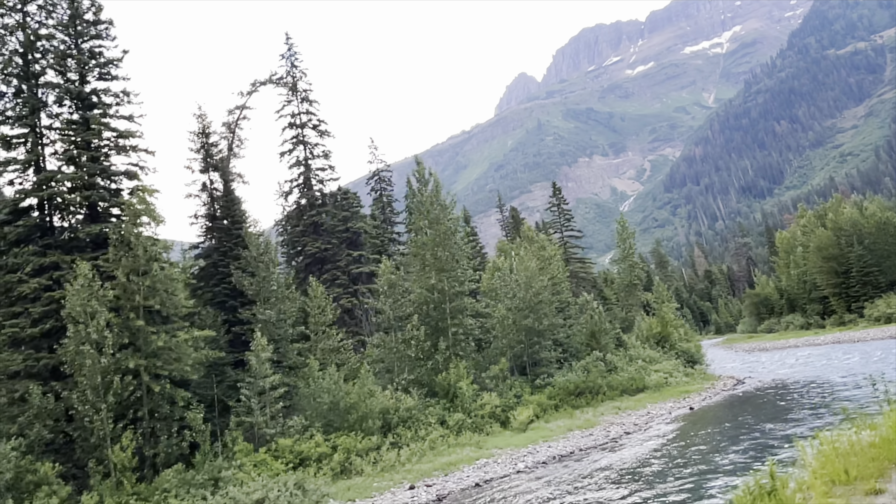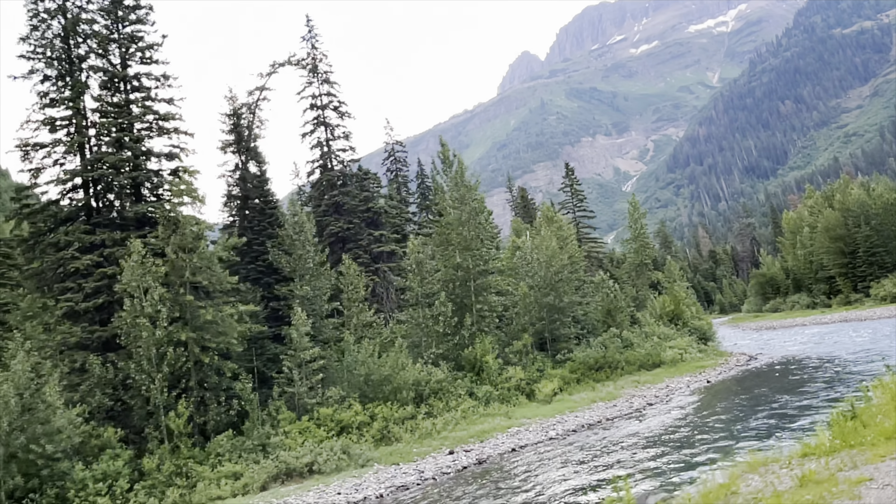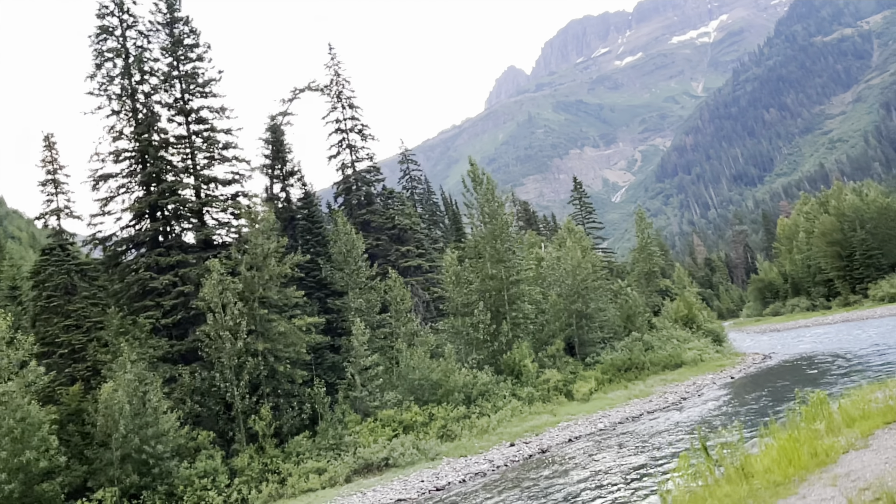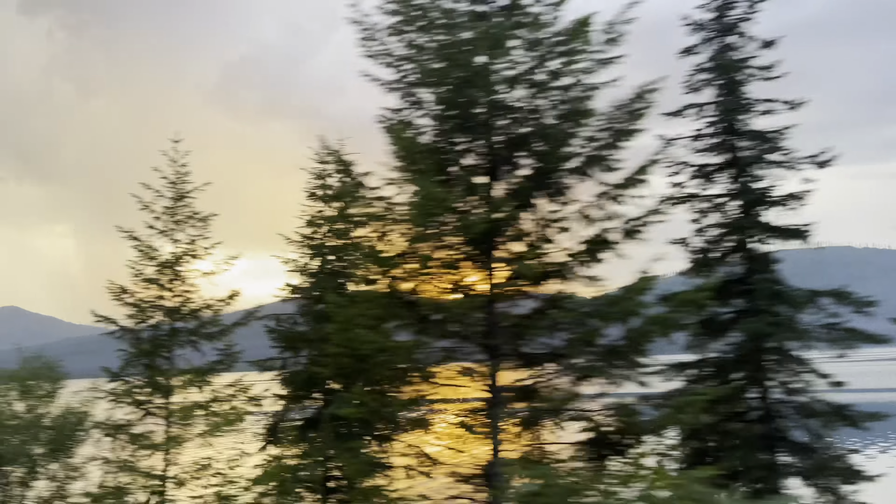It is so hard to leave a place like Glacier National Park without wanting to come back again and again. As we left a piece of our hearts in Montana, we were getting ready for our next adventure not too far from here. Stay tuned for that. Thank you so much for joining us on our trip to Montana — I will see you in Idaho next.